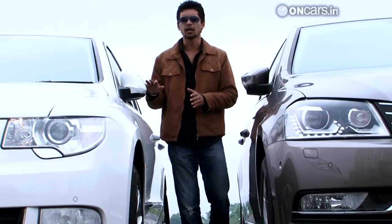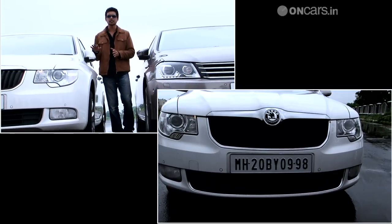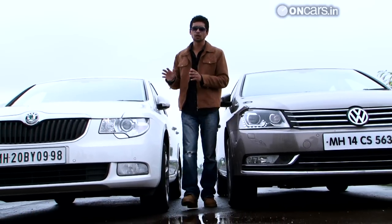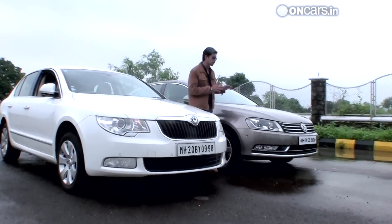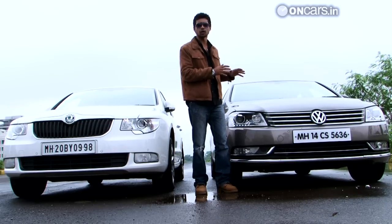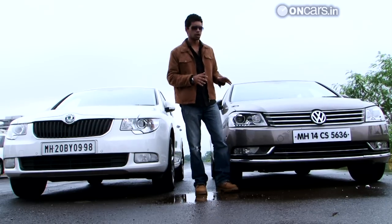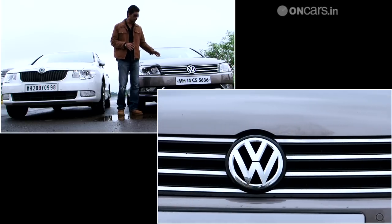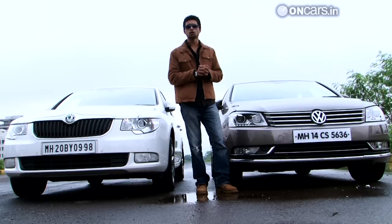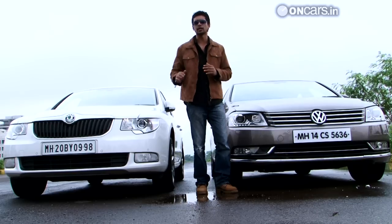The Superb, on one hand, tries to be a little more stylish. It has a flashy grille, but the shape of the headlamps doesn't seem to gel well with the overall scheme of things. The Passat, on the other hand, looks much more focused and has a stronger presence. It makes good use of subtle chrome lines on the grille and the lower part of the bumper, as well as edgy headlamps with daytime running lights to look much better than the Superb.